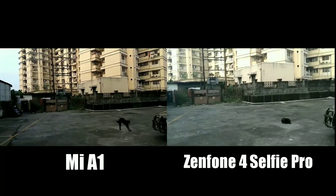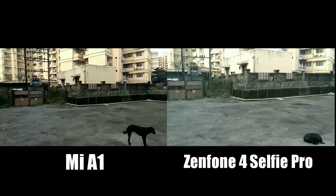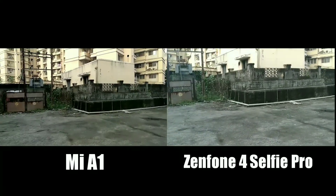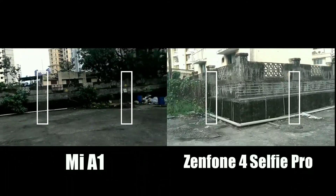The video performance of the Zenfone is a lot better compared to the Mi A1 with regards to both stability and color accuracy. Thanks to the electronic image stabilization, footage from the Zenfone is a lot more stable, whereas in the case of the Mi A1 it is very shaky.